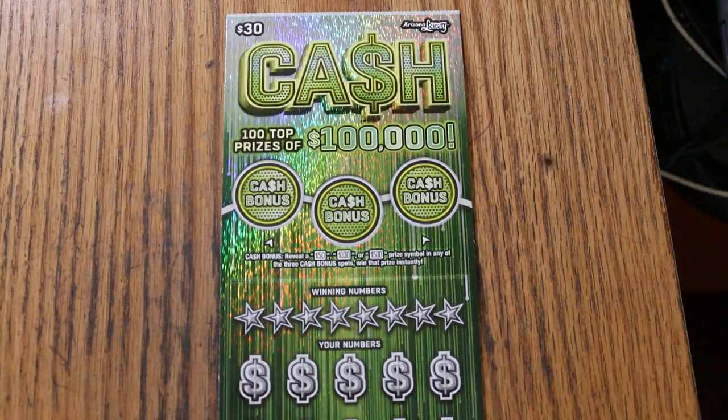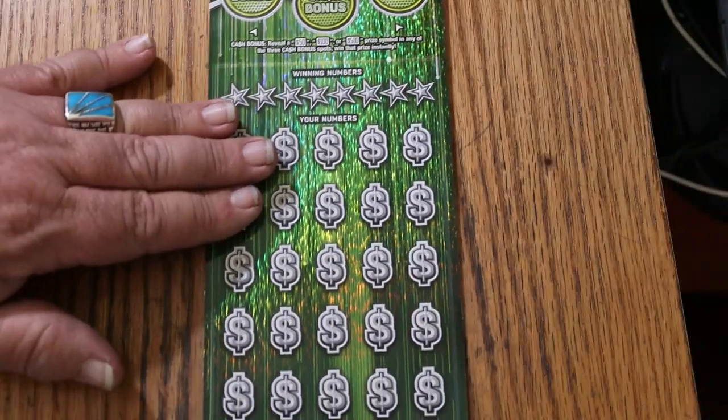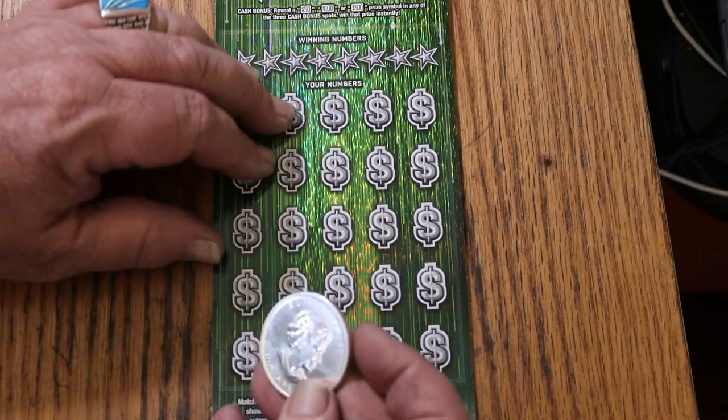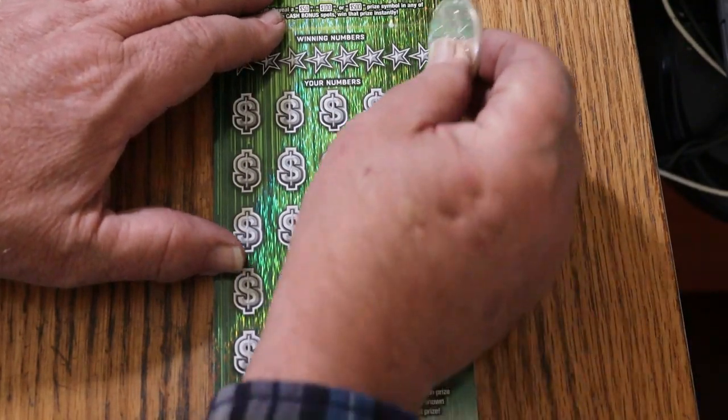Anyway, we've got ticket 007, the James Bond Special here, and we'll get going on it right now using the Canadian Mint $5 Canadian 1-ounce silver round.